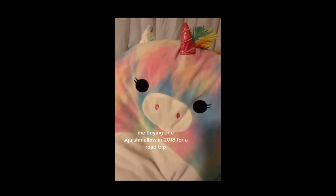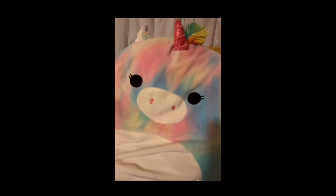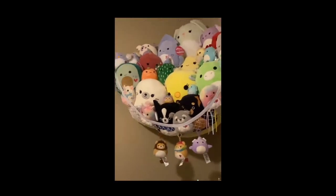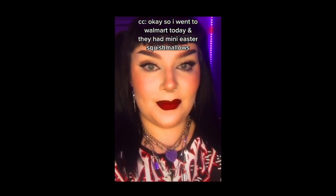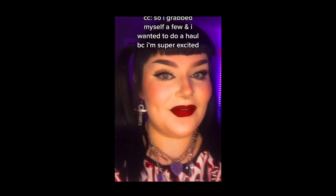A shortcut to the Chum Bucket — that must be for me. This isn't the Chum Bucket, okay. So I went to Walmart today and they had the Easter mini Squishmallows, so I grabbed myself a few and I wanted to do a little haul because I'm super excited.